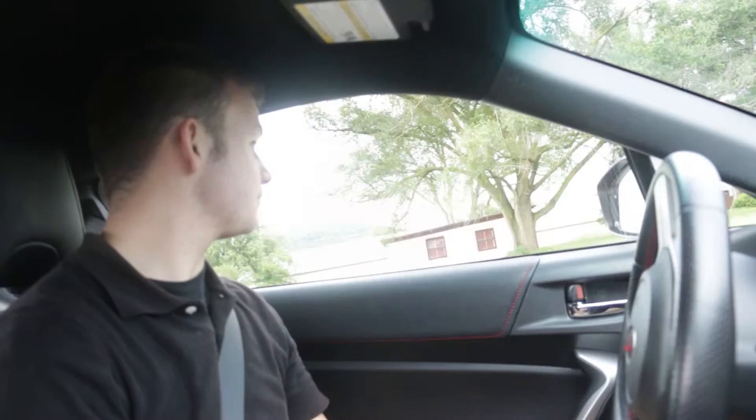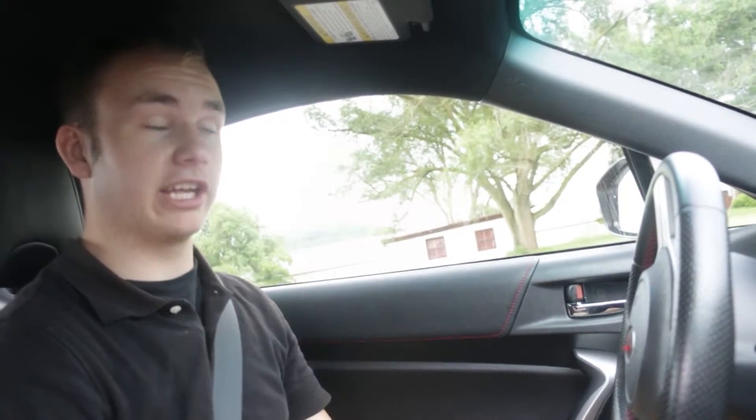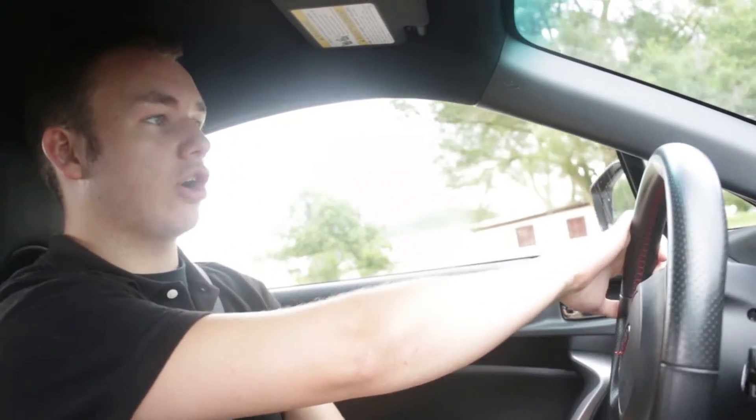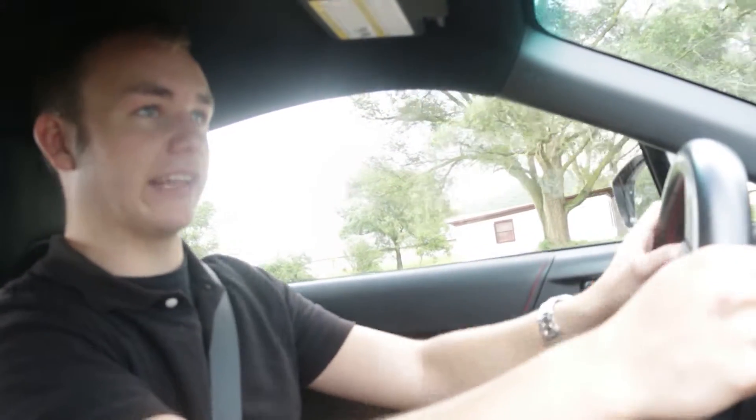One thing I noticed while driving is there's a lot of road noise — it's not as insulated as a lot of other cars. But the car is made to be a track car and it's made for car enthusiasts, so that makes sense. JC said he likes the way it sounds because he enjoys the noise coming through and how raw everything feels.